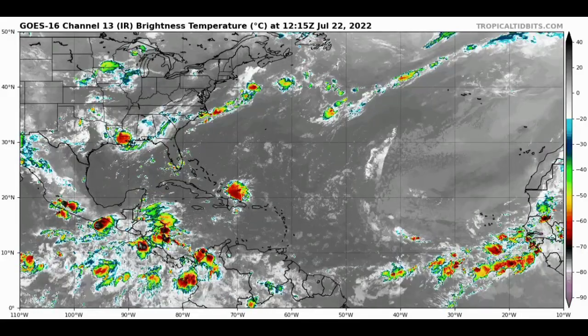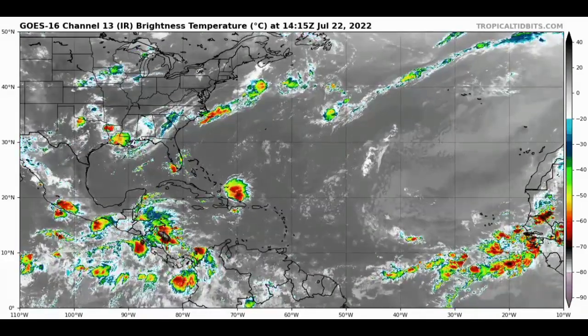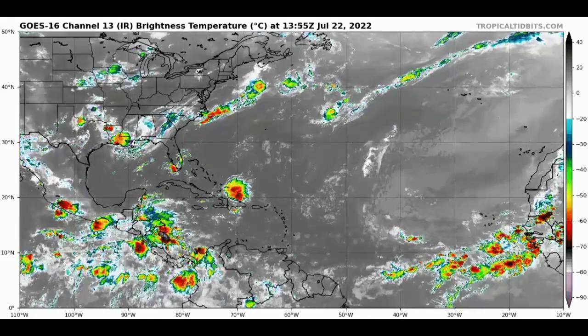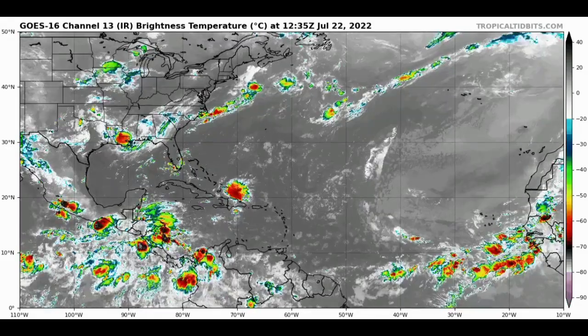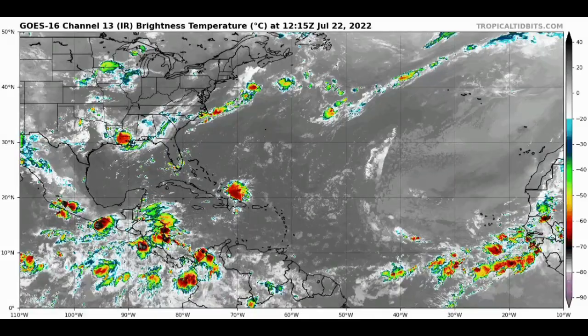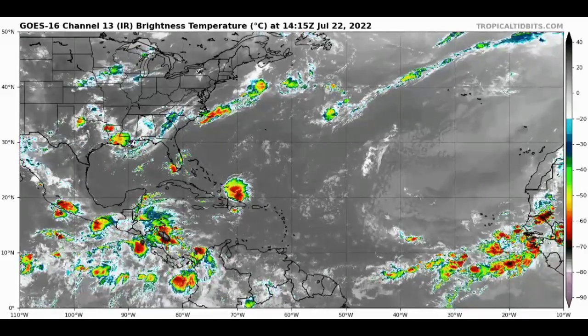Things are pretty quiet in terms of tropical activity as a result of the Saharan dust that has been quite dominant across the region. In the month of July, this is usually the peak time when we see the most concentration of dust across the area, and that dry air helps to inhibit tropical cyclone activity. Tropical cyclones need moisture, so dry air is the opposite of that — hence it's not likely that we will see any development within very dry environmental conditions. However, things are likely to change as we progress into the month of August.